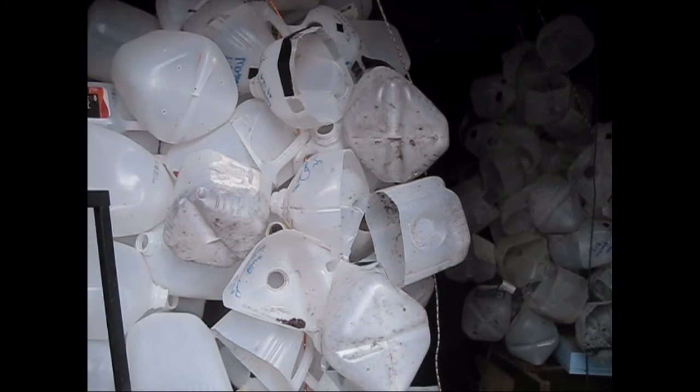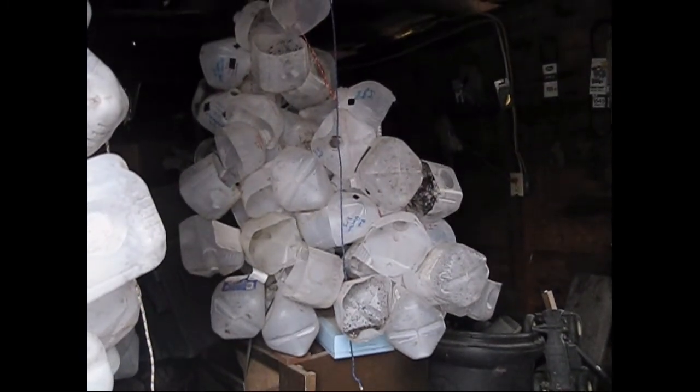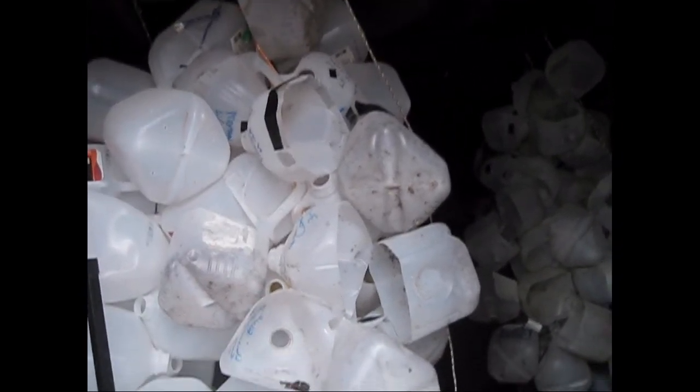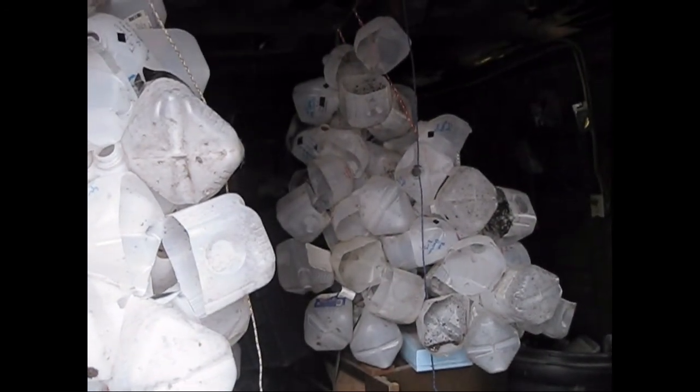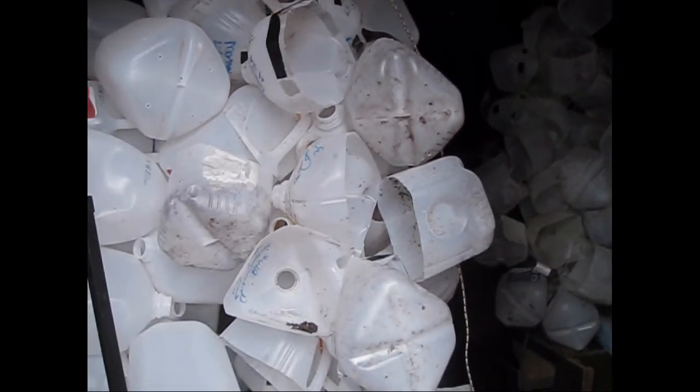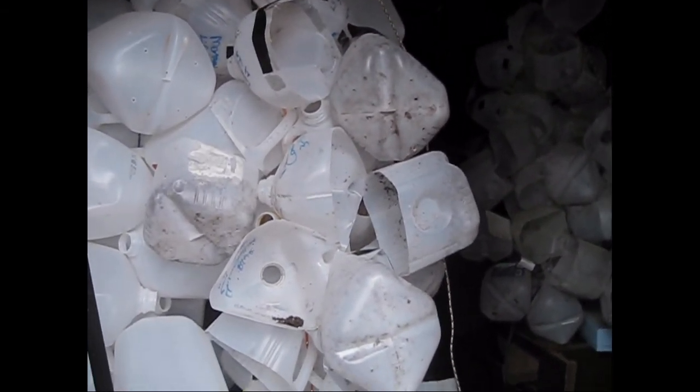The first stop is into my garage, where you can see I have lots of jugs hanging up in here. I have quite a few — I'm not sure how many, I've lost track — but these are all jugs ready for my winter sowing in a couple of months.